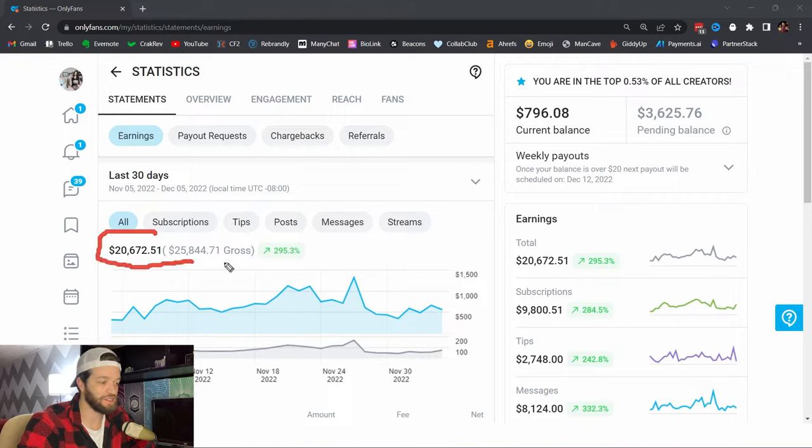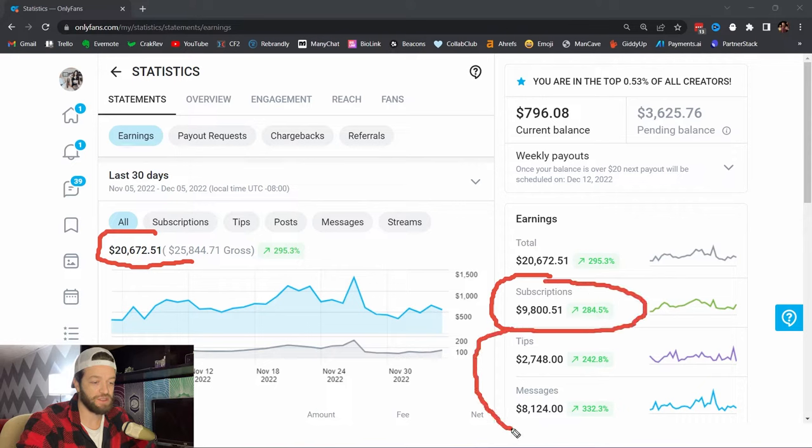Over the last 30 days she's done a little over $20,000. With the subscription she's done about $9,800, and then between tips and messages she's done roughly $11,000. When you're doing your pay-per-view and offering your content, it should be at least equal to or greater than the amount of money you're making on subscriptions. So if you're making $2,000 a month from subscriptions, you should also be making at least $2,000 a month with pay-per-view.